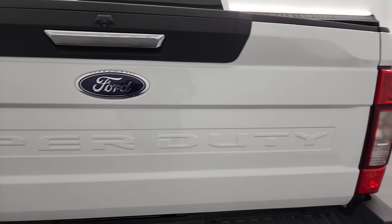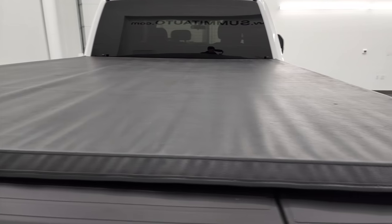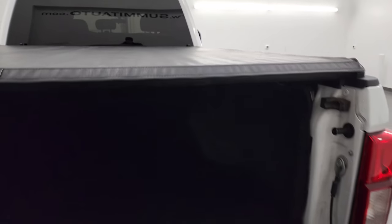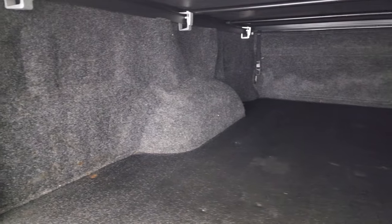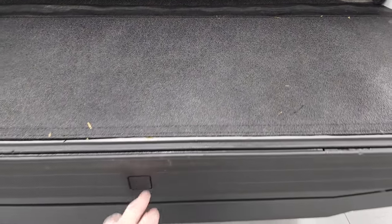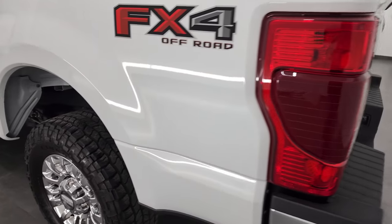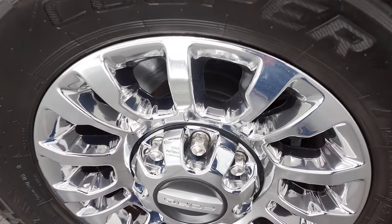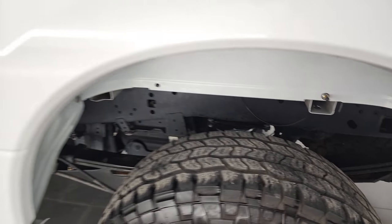That tailgate is in excellent condition. It comes with a Truxport soft roll-up tonneau cover — actually made by Truxedo — and it comes with a bed rug and bed mat hybrid conversion. That bed mat goes on to the tailgate as well. It has the tailgate step assist, and the tailgate shuts nice and solidly. That's also where you would pump up the driver's side rear airbag.